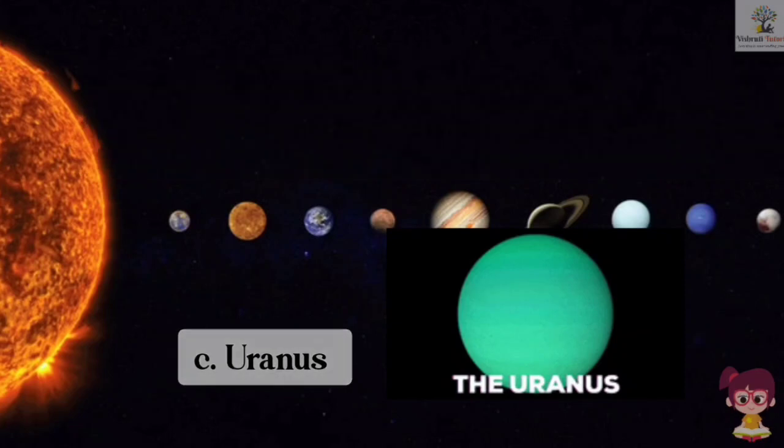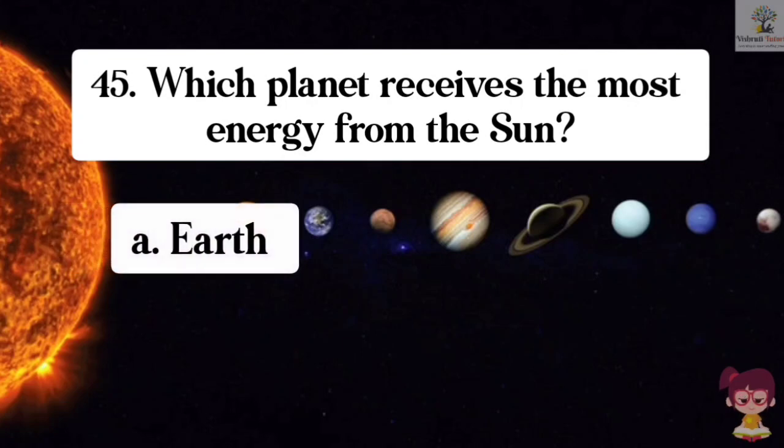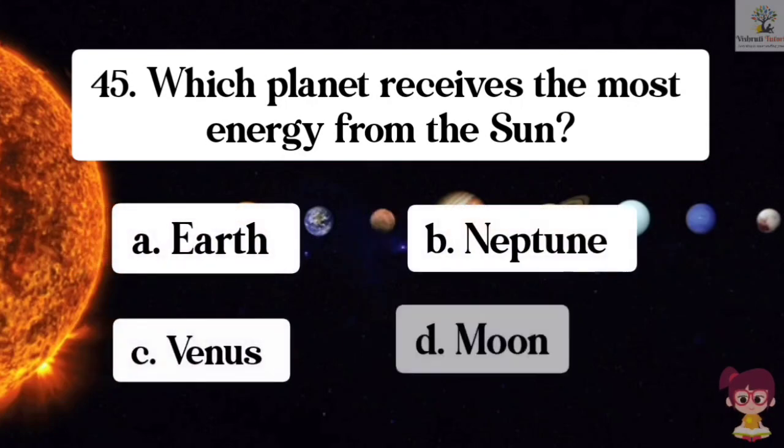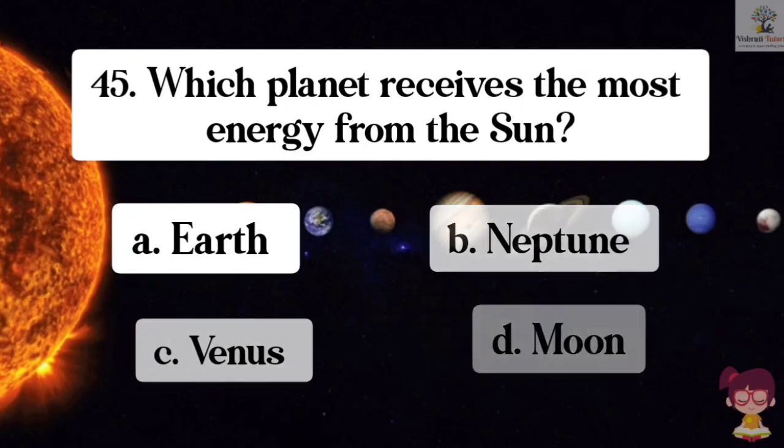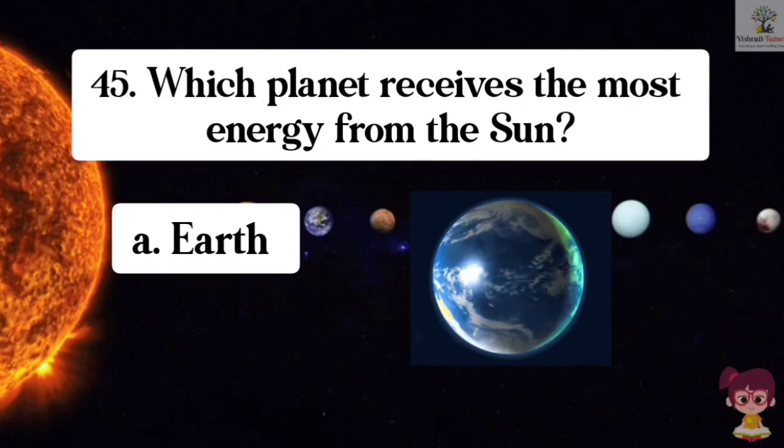Question number 45. Which planet receives the most energy from the sun? Options: A. Earth, B. Neptune, C. Venus, D. Moon. The correct answer is A. Earth. Earth receives the most energy from the sun.